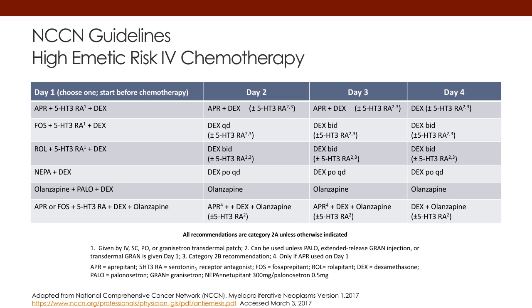The first NCCN guideline is for highly emetogenic chemotherapy. The key thing here is to look at day one and the options. For highly emetogenic chemotherapy, the option is a three-drug regimen of a 5-HT3, an NK1, and dexamethasone. Dexamethasone is consistent throughout. The 5-HT3 can vary from first-generation to second-generation agents, and the route of administration can range from oral to IV to extended-release patch or extended-release sub-Q administration.